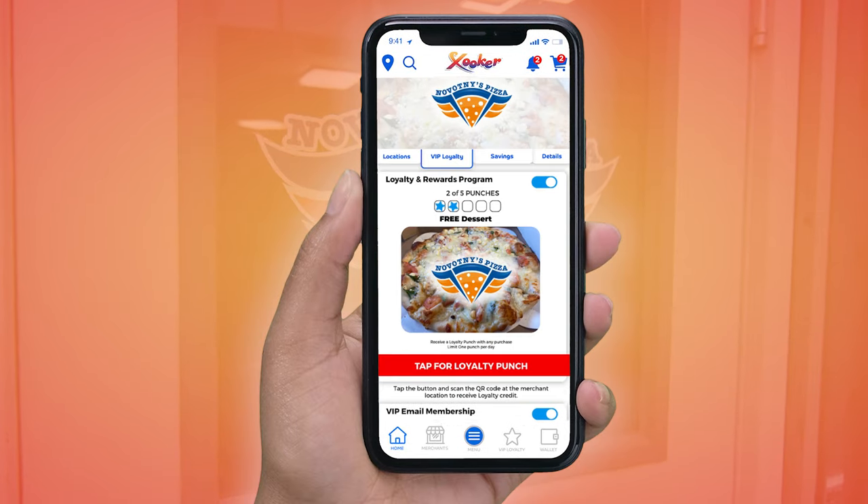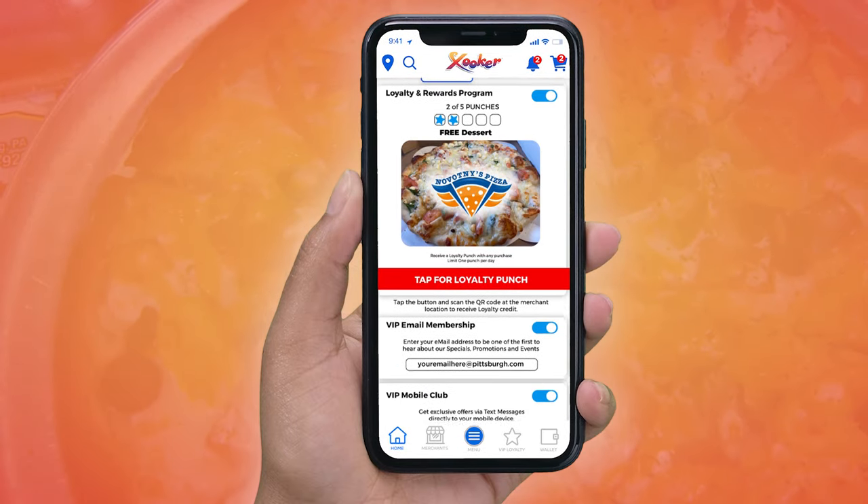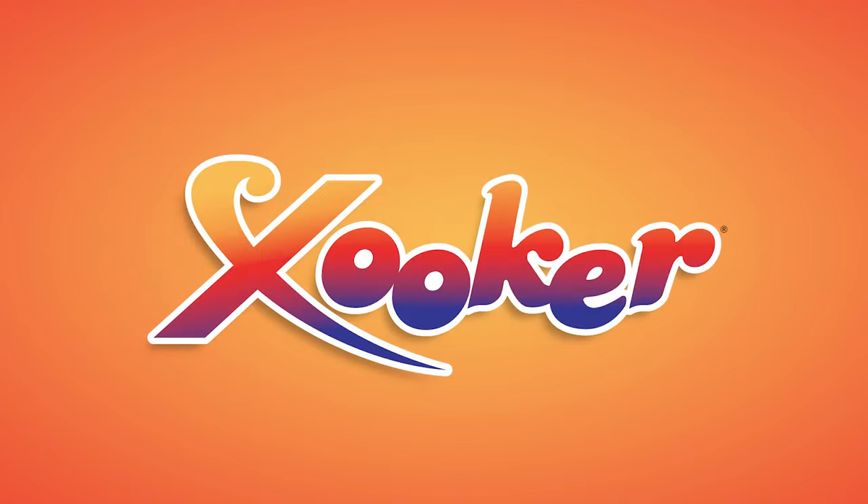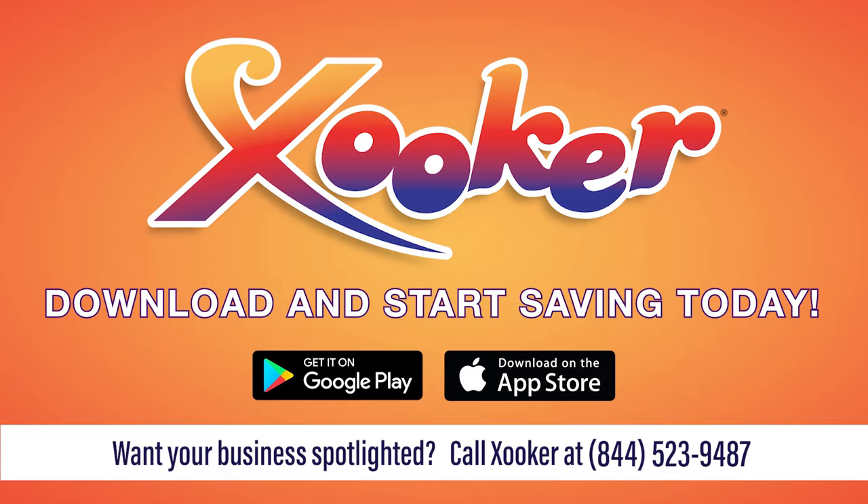While on the Zooker app, join their VIP loyalty club and receive exclusive offers via email and text message. Zooker — download Zooker and start saving big today.